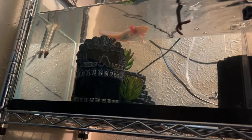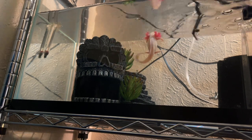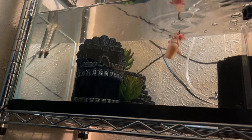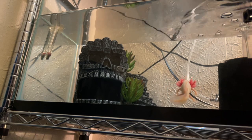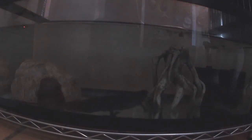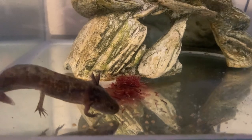Typically, the only time you'd see an axolotl shake their head without concern is if they're eating. They typically snatch their prey really quickly and can sometimes shake their heads back and forth when trying to swallow their earthworms. Sometimes when feeding bloodworms to younger axolotls, they can just inhale them without having to bite and shake.